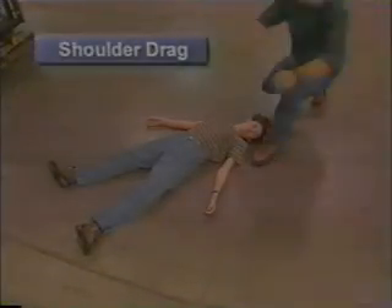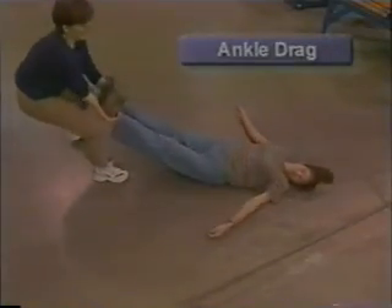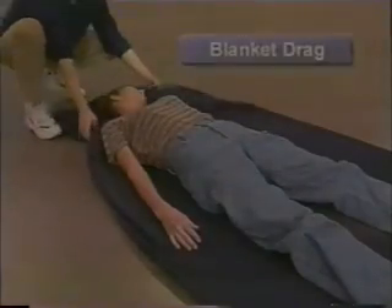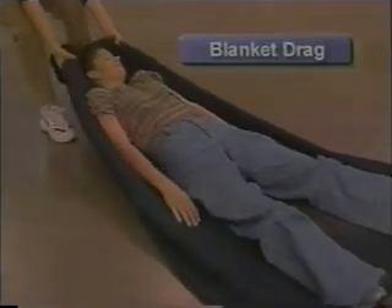A shoulder drag can be used for short distances over a rough surface. Stabilize the victim's head with your forearms. An ankle drag is a fast method of moving a person over a smooth surface. A blanket drag requires you to roll the victim onto a blanket and pull from behind the victim's head.